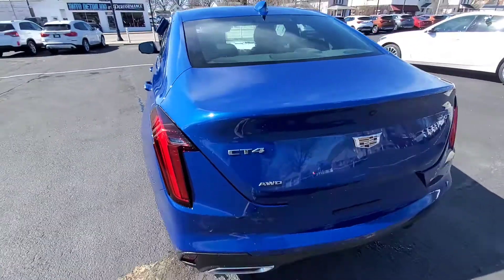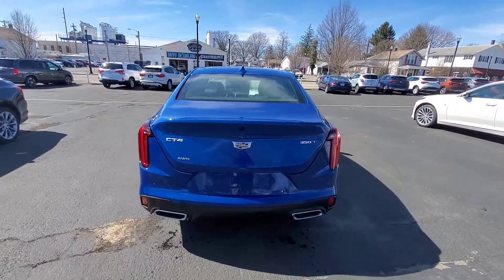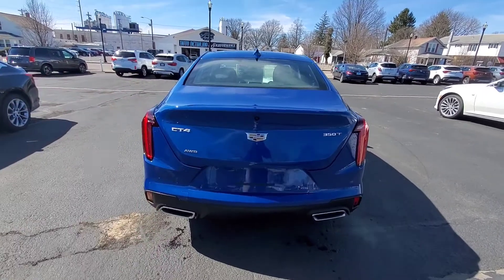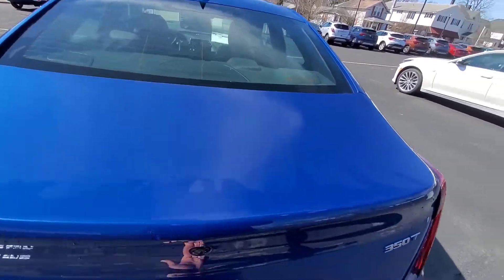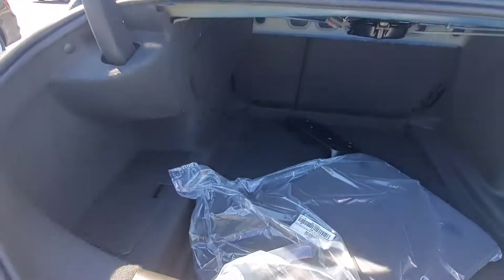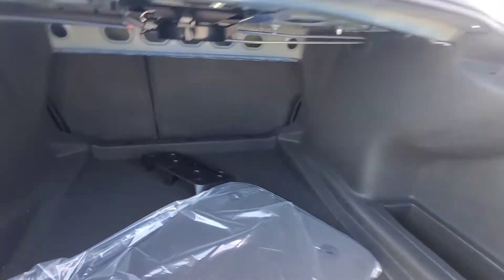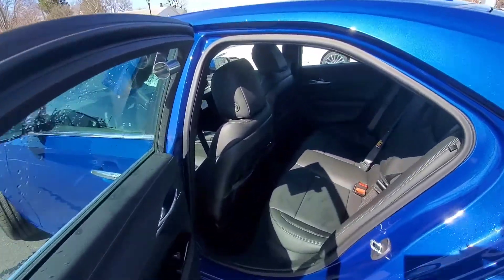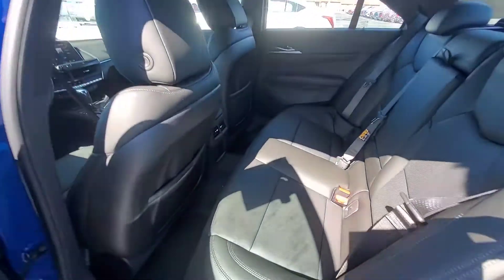Here's a look at the back of this all-wheel drive CT4. You do have the backup camera right there. We can go ahead and open up the trunk — there's a soft button underneath — and look in here: plenty of trunk space.